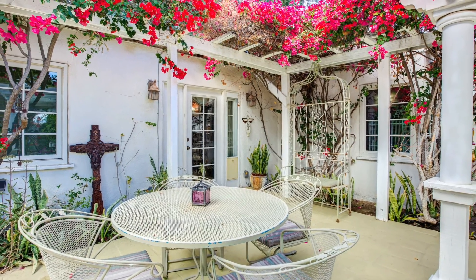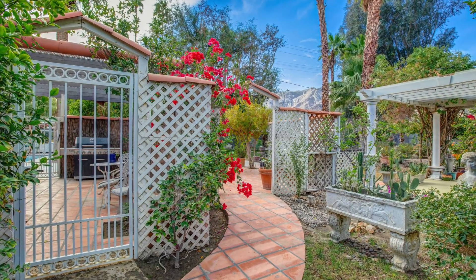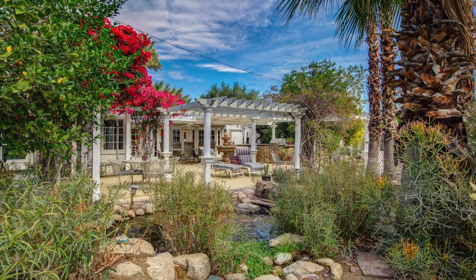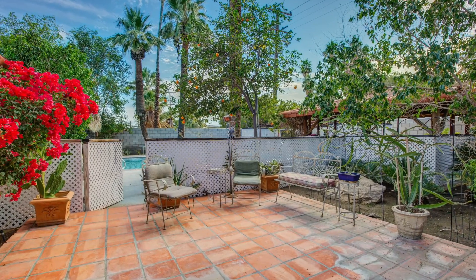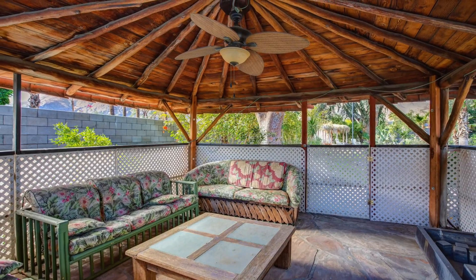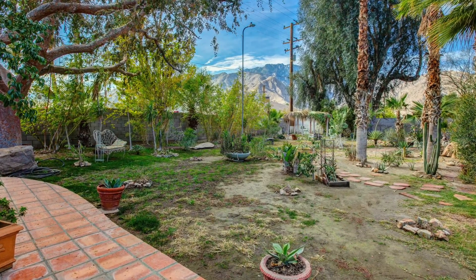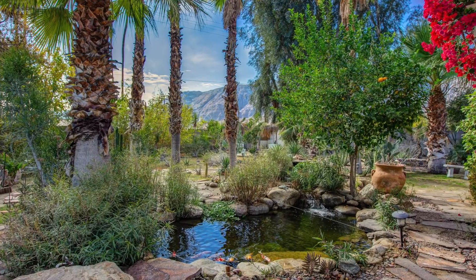This charming home offers lower-maintenance landscaping and expansive grounds with multiple seating areas under majestic giant trees, multiple fruit trees, gazebos, a fire pit, fountains, a koi pond, and the coveted mountain views.